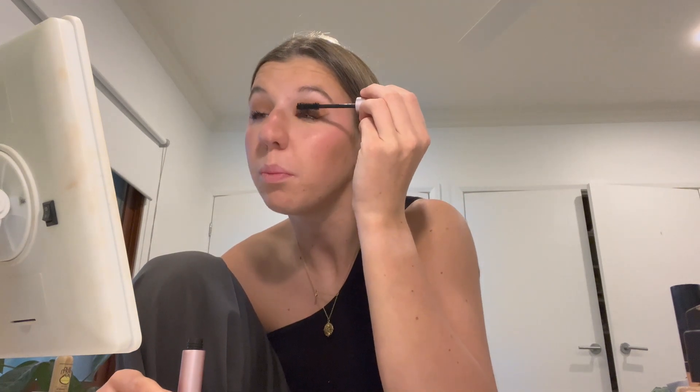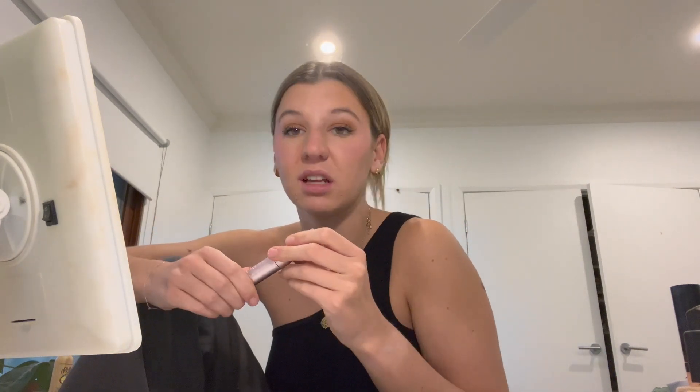I've got my mascara on and I literally feel so much better. If I could only use one makeup product for the rest of my life it would be mascara — it just opens my eyes up and makes me feel like myself. I wish I didn't rely on it so much, but I do. The mascara I use is the Better Than Sex one by Too Faced — like every other person.